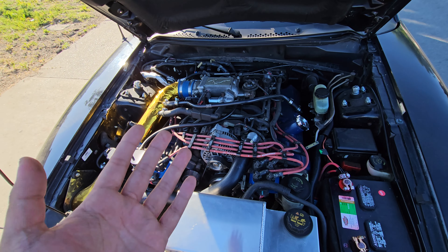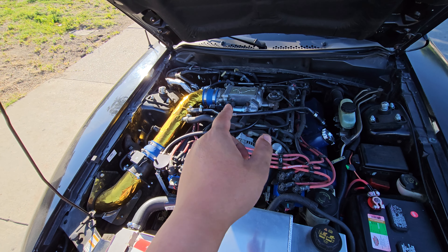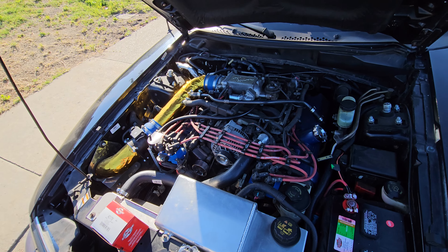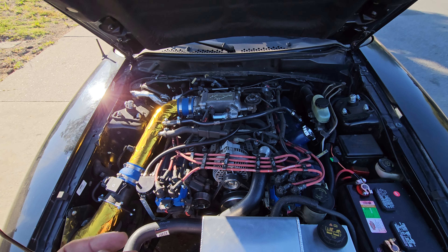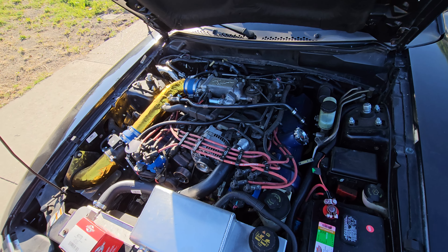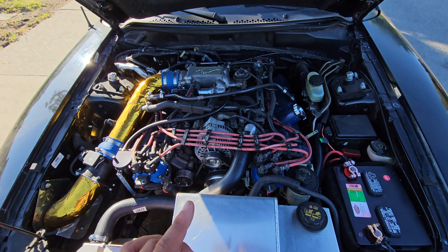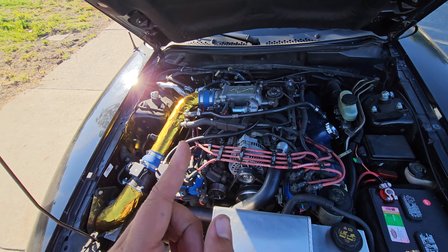The second thing is to clean out the throttle body and check if it's dirty. If it seems fine, you can rule that out. Throttle body cleaner is about eight to ten bucks — pretty cheap.